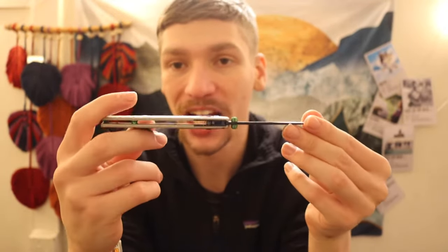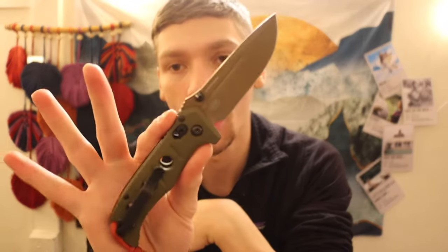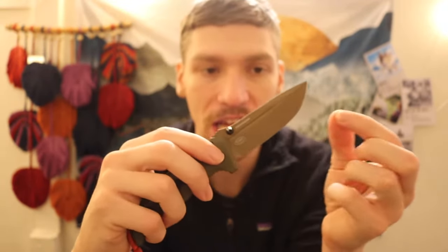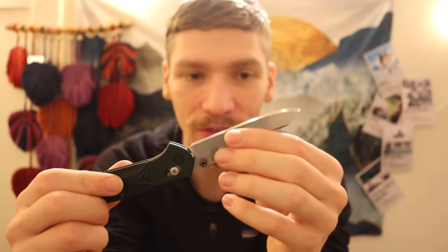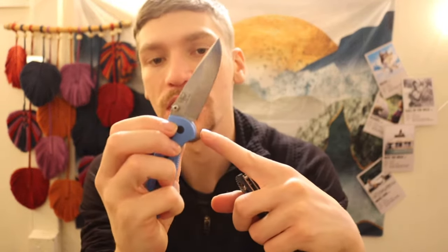Then there's the Benchmade 550 Grip-Tilian with the black finish and partially serrated blade — one of the first real knives I got that brought me into the knife world. Next is the Benchmade Bugout in the Blade HQ Special Edition with CPM-20CV and G10 handles — a Stormtrooper vibe with the black and white look. Then the OD Green and FDE tan 273 Mini Adamus, the classic 940 Osborne, a 556 Mini Grip-Tilian in 154CM, and a 557 Mini Grip-Tilian Tanto in S30V with aftermarket G10 handles.